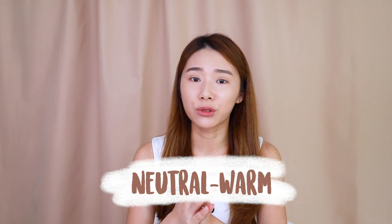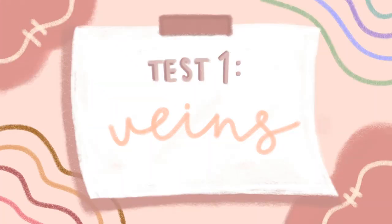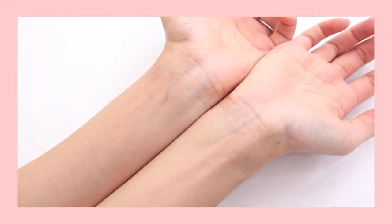I've learned some simple tests to find out what undertone you are. Personally, for me, after trying out so many different makeup styles, makeup tones, clothes, and everything, I realized that I'm a neutral warm. So the first test is the veins test.